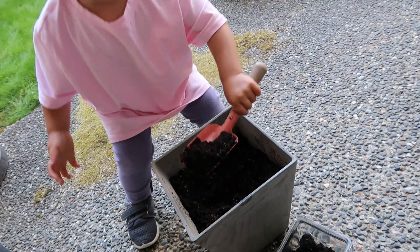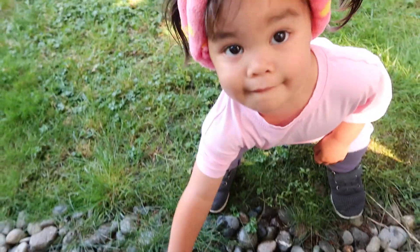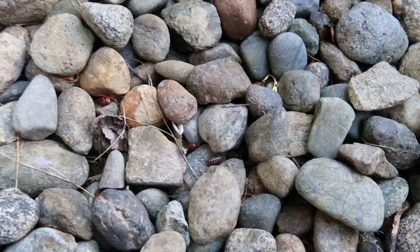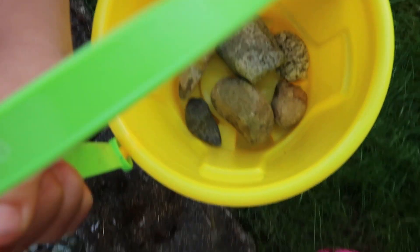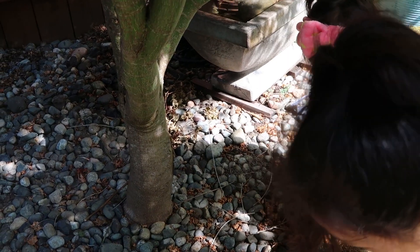First, me and my mom dug up some dirt and put it into a bucket so we could bring it inside for later. Then we started looking all around our backyard for rocks. The more rocks we found, the more excited I got about what was to come, and that's when something magical happened.